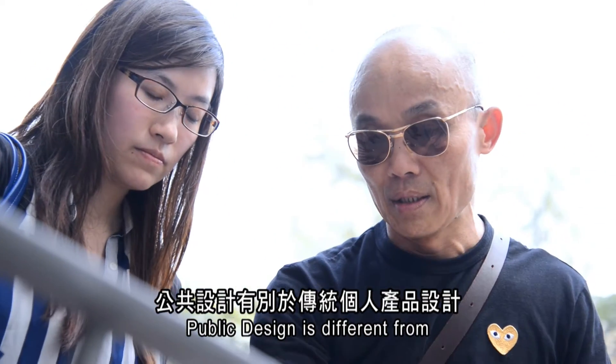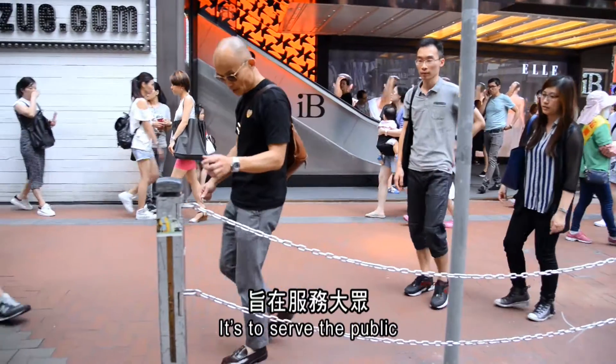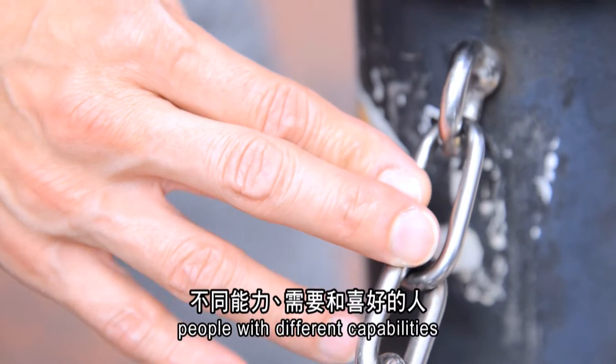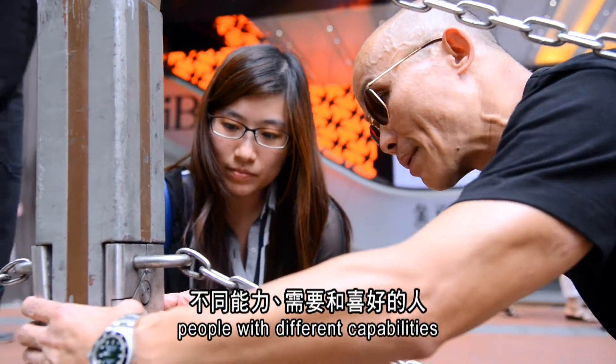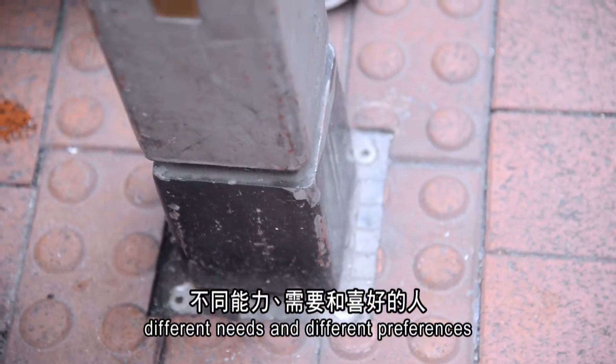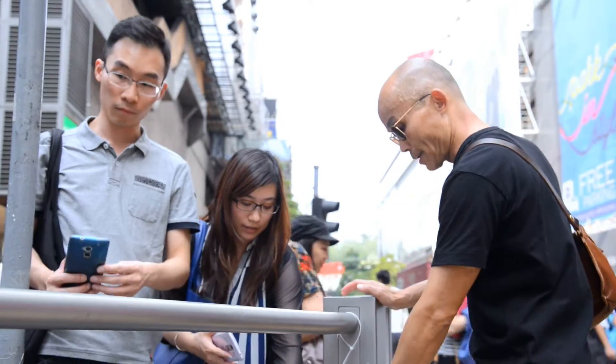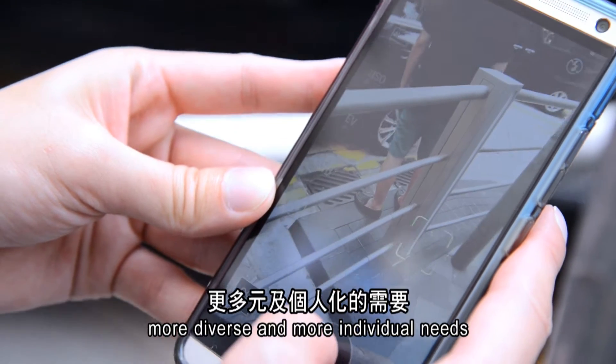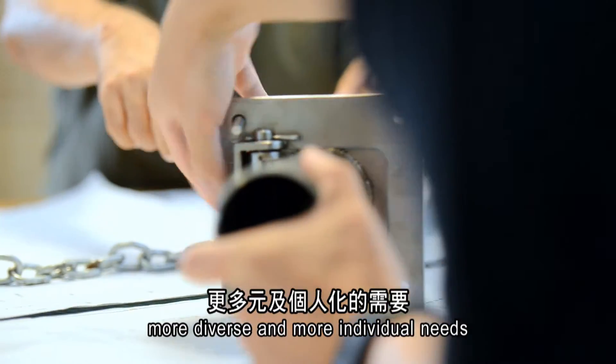Public design is different from traditional personal product design. It's more like to serve the public, meaning we serve more people with different capabilities, different needs, and different patterns. Public design means that we try to serve more diverse and more individual needs.